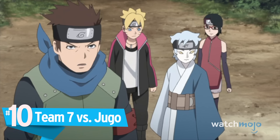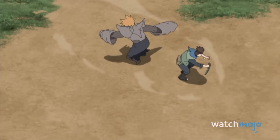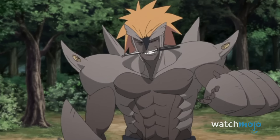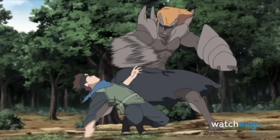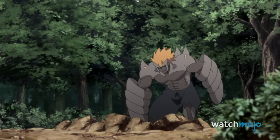You know, it's times like these that make you forget Konohamaru was a waste of space when he was a kid. Faced with a much older, angrier, and mutated version of Sasuke's old killing partner, it falls to Konohamaru to protect his student from Jugo's rampage — which he accomplishes in style.